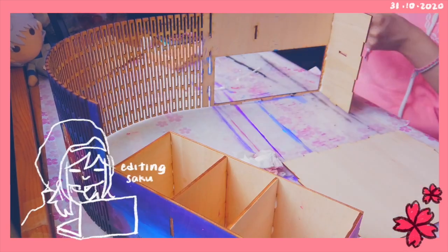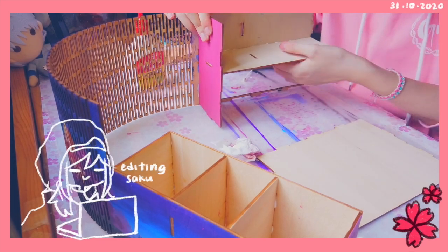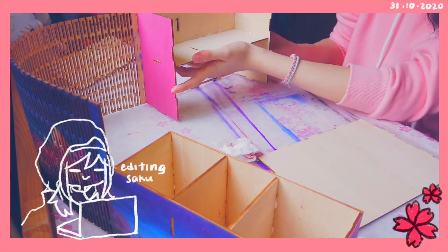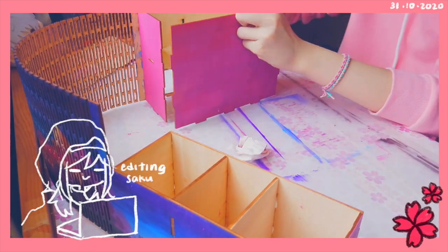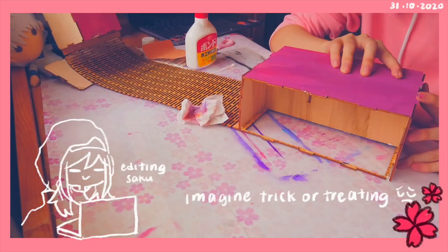Hi, it's editing me again. I realized I filmed all of this on the morning of Halloween. As you can probably tell, I don't really celebrate Halloween nor does my family — so we're making a desk caddy instead.